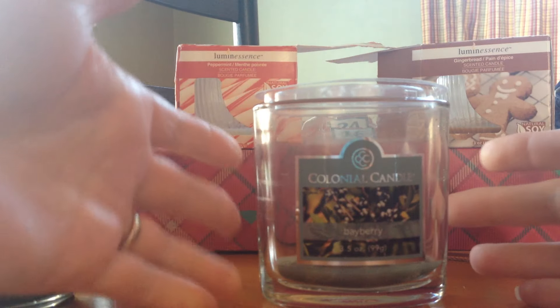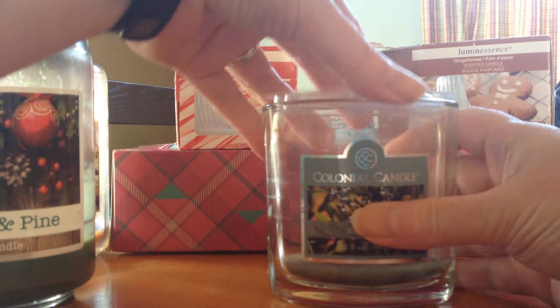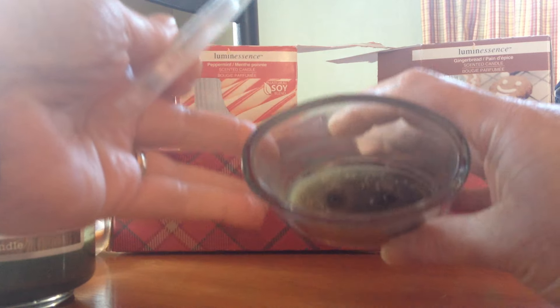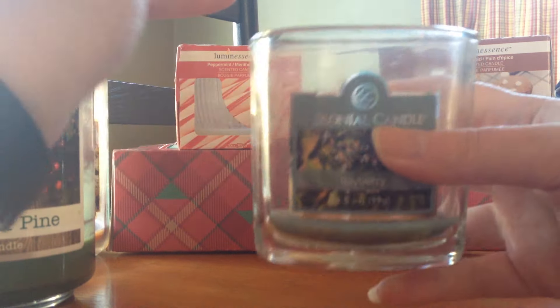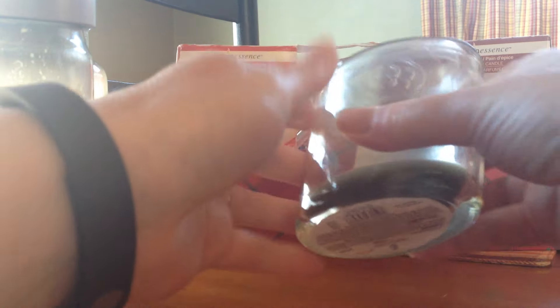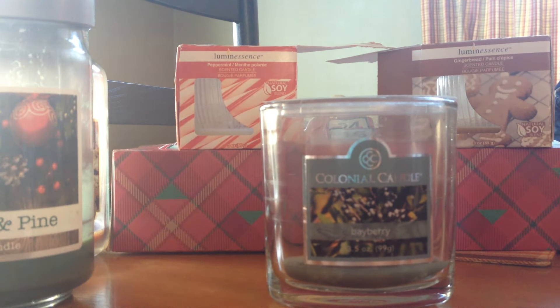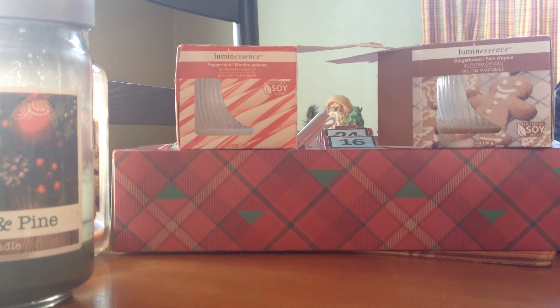One last candle — my Colonial Candle Bayberry. It burned very nicely, two-wick, no problems. But when I was done with it, I thought I don't think I'll ever get that again. I'm glad it's done and I'm glad I did not get it in a larger size. I'm kind of finding out I don't like Bayberry that much.